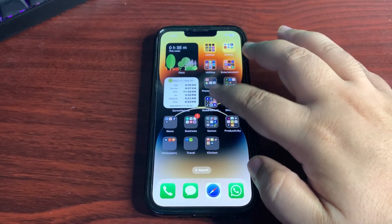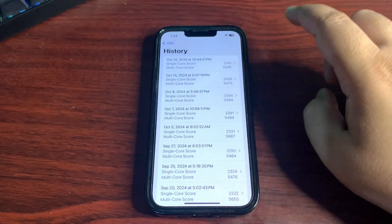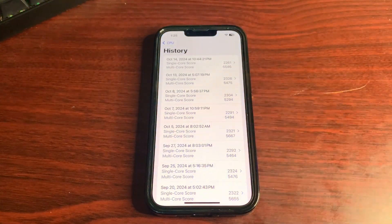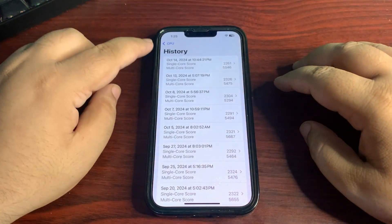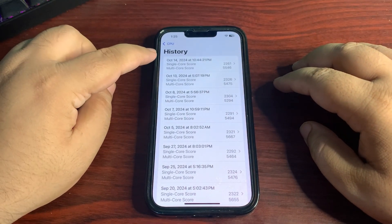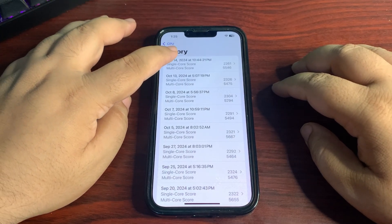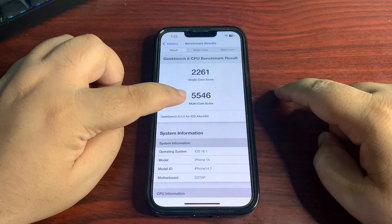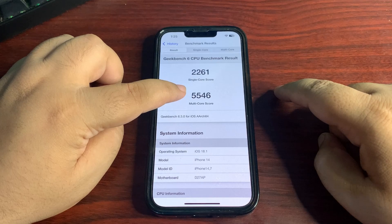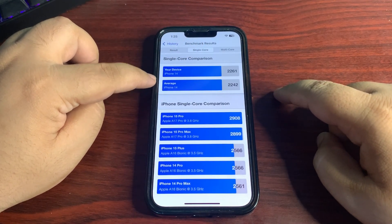Now let's talk about the Geekbench score. Going into the Geekbench application — it's important to understand that whenever a new iOS update comes out it takes a couple of days to stabilize. So a score run right after updating will be different after a few days. For now I got 2261 on single core and 5546 on multi-core.